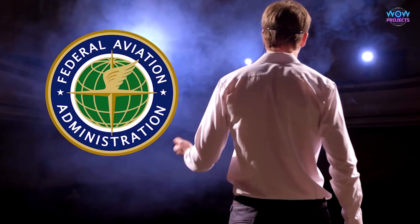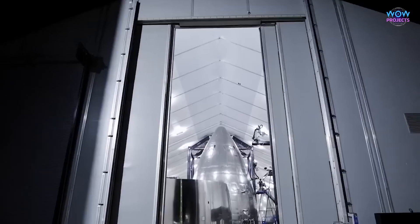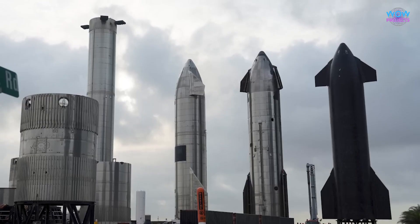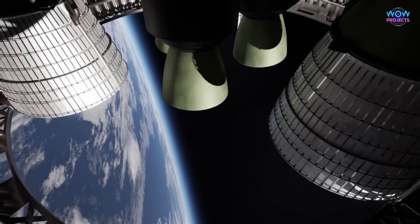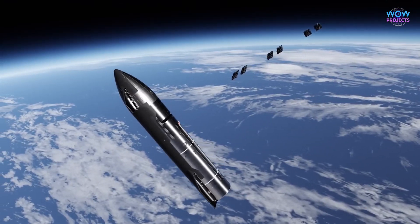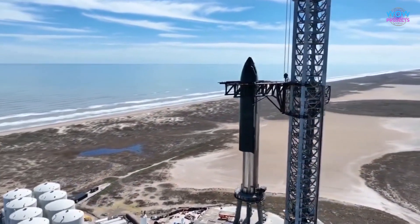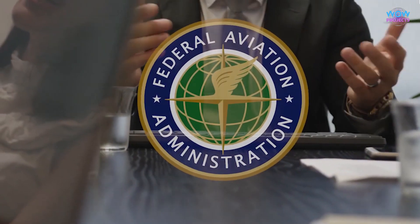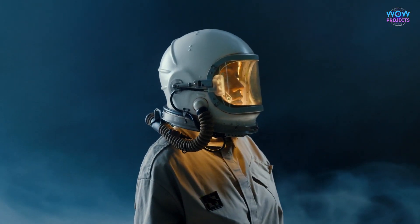Now, let's understand why the FAA's approval for SpaceX's Starship is such a big deal historically. Imagine it's like reaching a major milestone in a big journey. SpaceX's Starship is not just another rocket — it has the potential to change the way we explore space. Think about the first time humans landed on the Moon; that was a groundbreaking moment in history, and this approval for the Starship is kind of like that — a new chapter in space exploration. With the Starship getting the FAA's thumbs up, it paves the way for more ambitious space missions, like unlocking new doors in our journey to the stars.